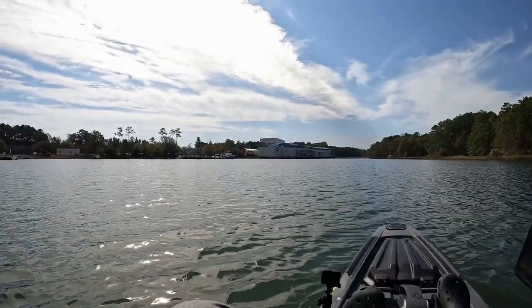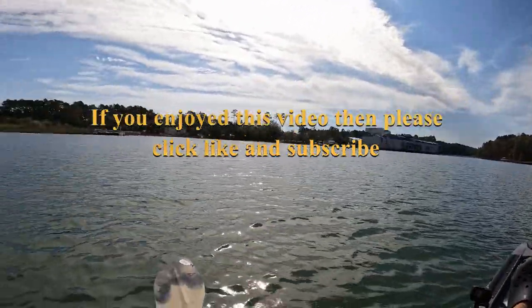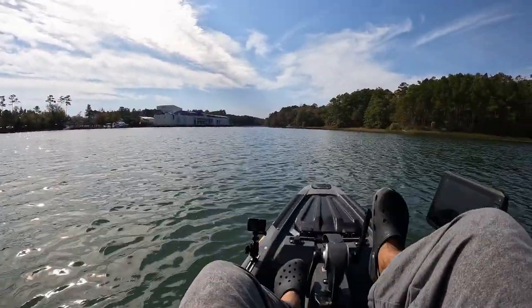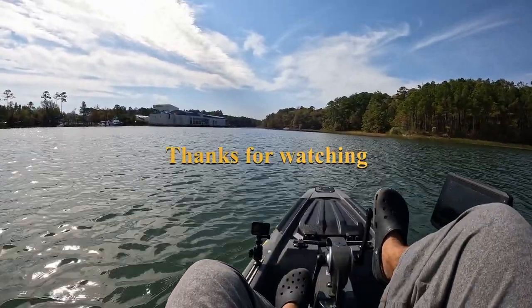Just one last look at Rudy Inlet — there's the aquarium, there's the boat launch. It was a nice trip, I plan to come back. I plan to be back for the inlet.